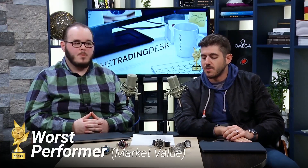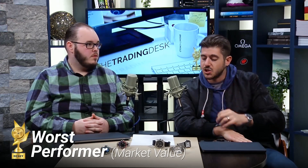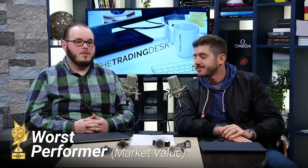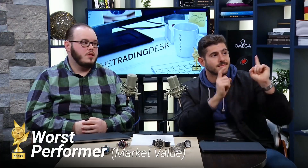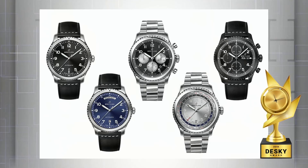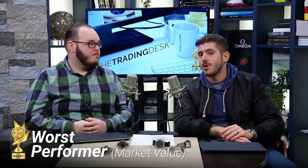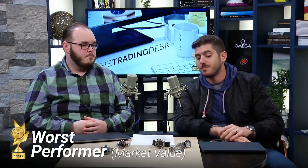So the four nominees for worst performer in market value and retail sales were: Breitling Navitimer 8, vintage Panerai as a whole, the JLC Polaris line, and the VC Overseas Generation 3. And the winner of the 18-karat gold desk piece for worst performer is the Breitling Navitimer 8. Neither of us has sold any, and we don't get calls about them either. Very disappointing — as a whole in terms of mass market it just got no traction. Looking forward to positive signs from the Premier line going forward though.